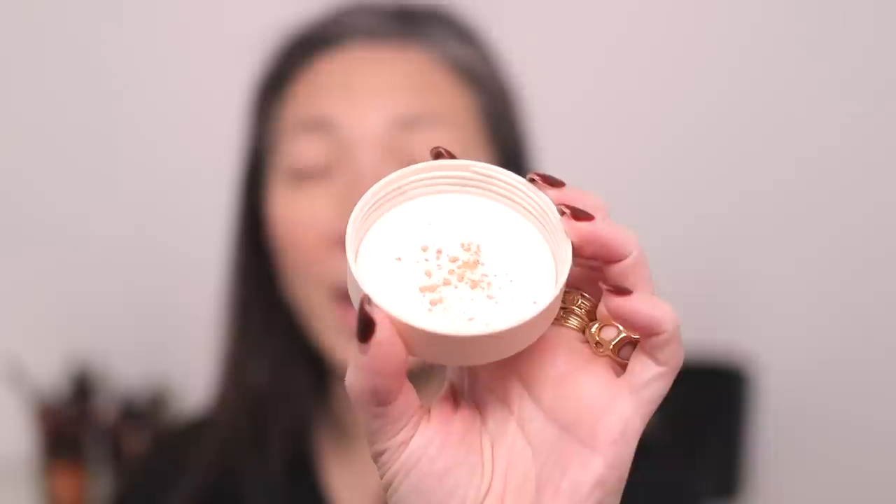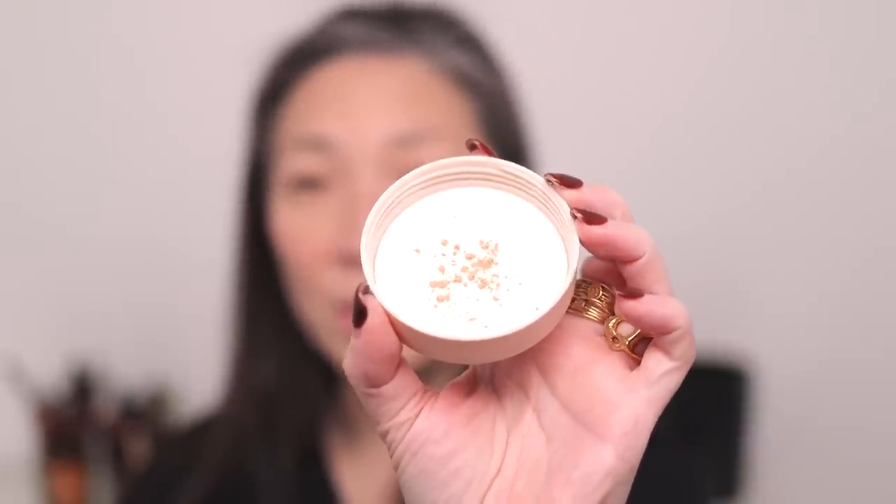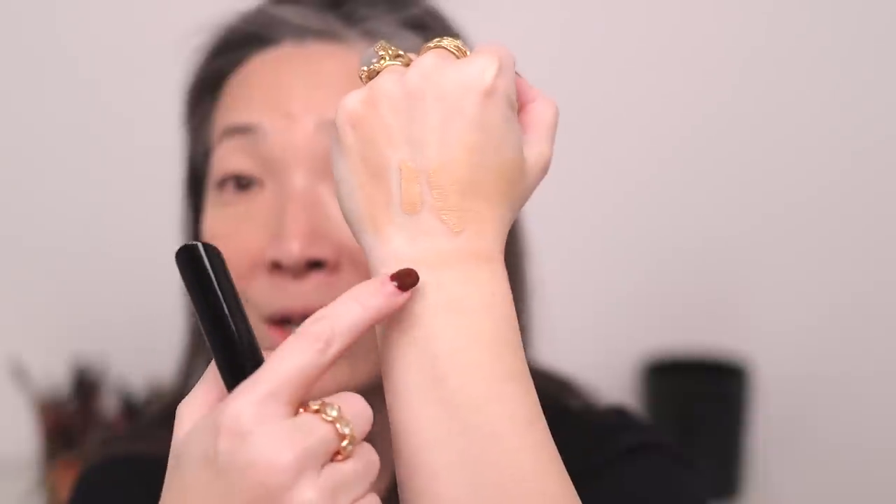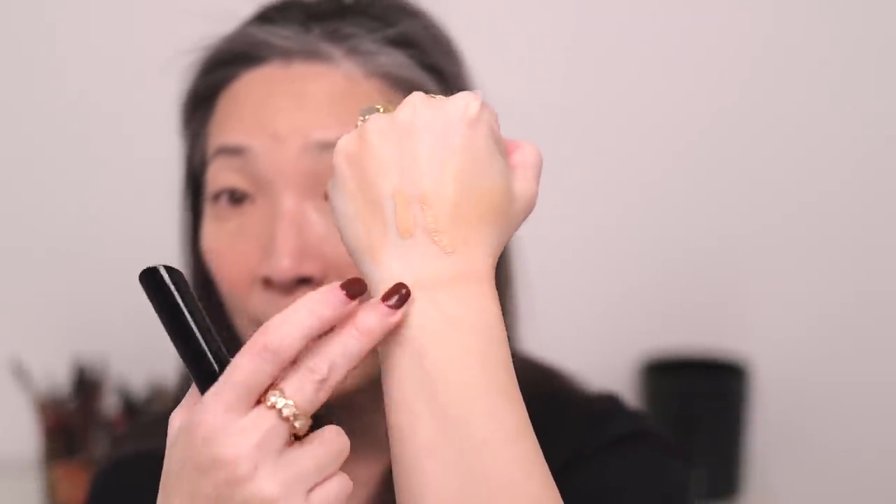It definitely has a peachy tinge to it, and depending on how translucent it is will determine whether this works for my skin tone. Let me swatch this — I just brushed it across my wrist, and you can see it is quite peachy. I couldn't decide between this and the shade down because the shade down looked like it was just white or very, very pale. I had a hard time deciding and went with this one — but let's go ahead and try it.